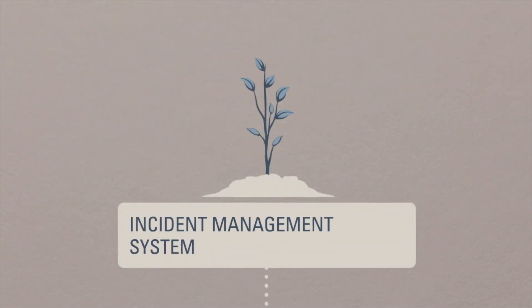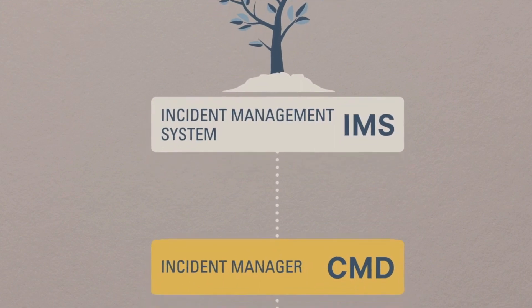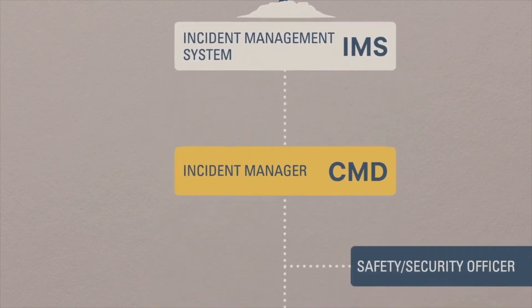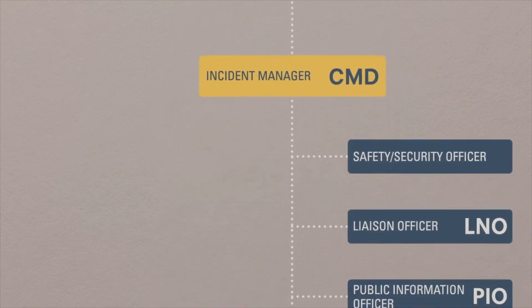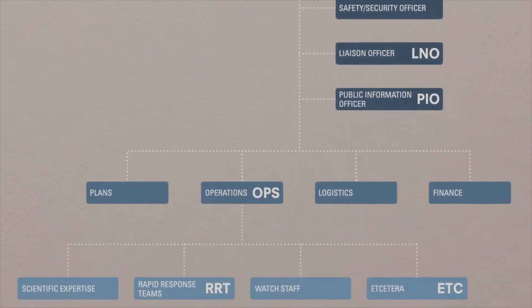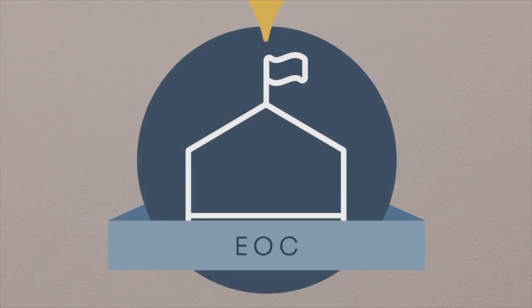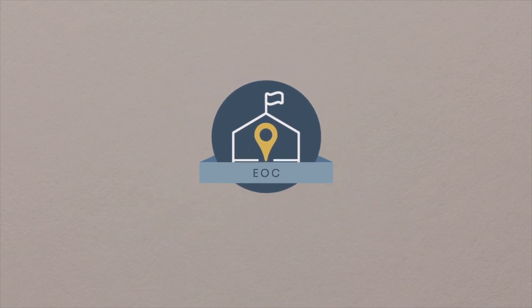An Incident Management System, or IMS, is an internationally recognized model based on these principles. IMS provides the root structure needed to grow your emergency response plan and make it strong enough to withstand natural disasters, disease outbreaks, or any hazard. An Emergency Operations Center, or EOC, is the place from which you run your Incident Management System.